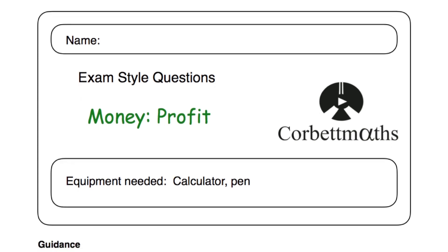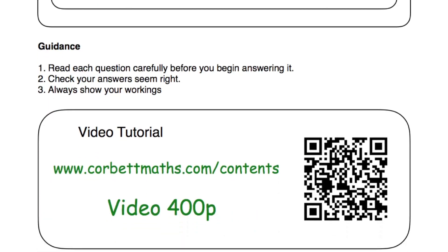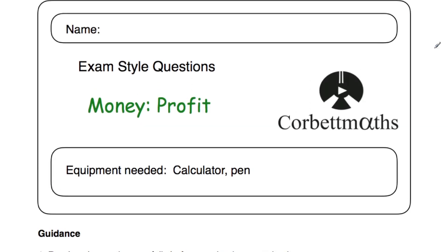Those have been the video solutions to the CorbMavs practice questions on the money topic of profit. If you need any extra help, go to corbmavs.com and scroll down to video number 400p to find the video tutorial on profit. I really hope you found this video useful — if you have, please like it and subscribe to the YouTube channel. Thank you, cheers, bye.